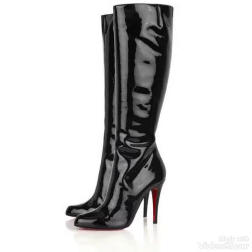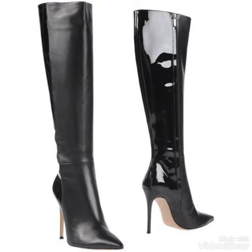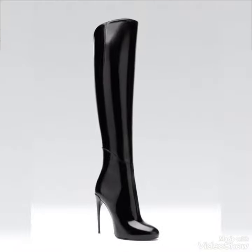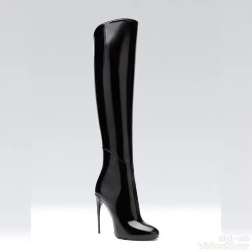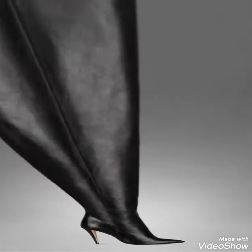Today I'm here with a very gorgeous, amazing, and stunning collection of long leather over-the-knee thigh-high boots. All these designs of shiny leather thigh boots are so amazing and gorgeous. These patent leather boots look so amazing and you can wear these patent leather high heel boots as party wear, casual wear, and formal wear also.